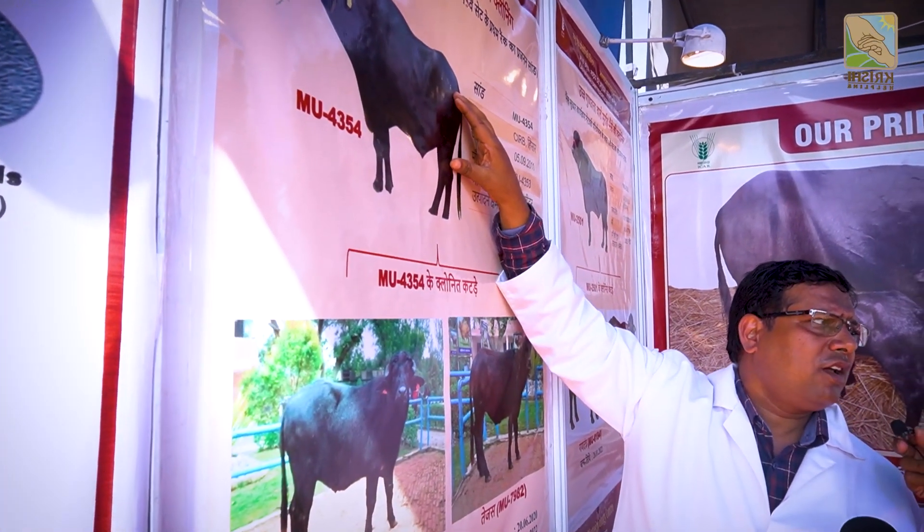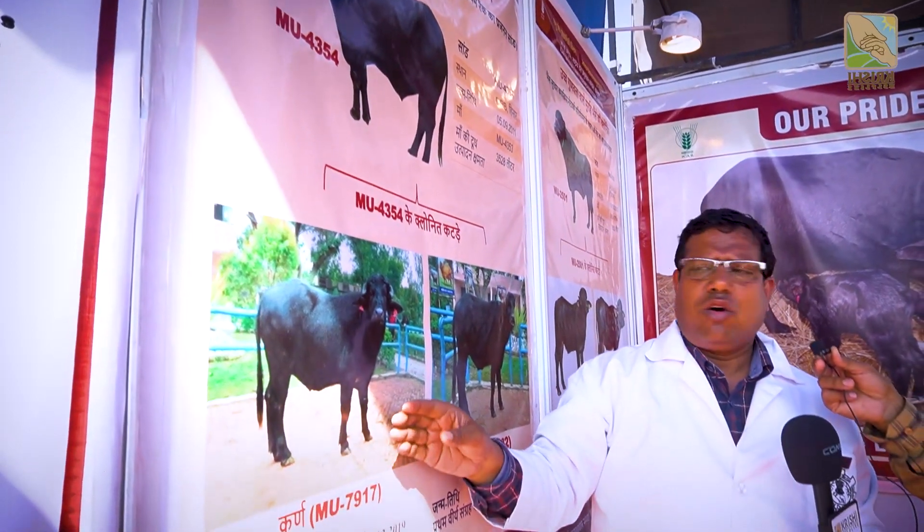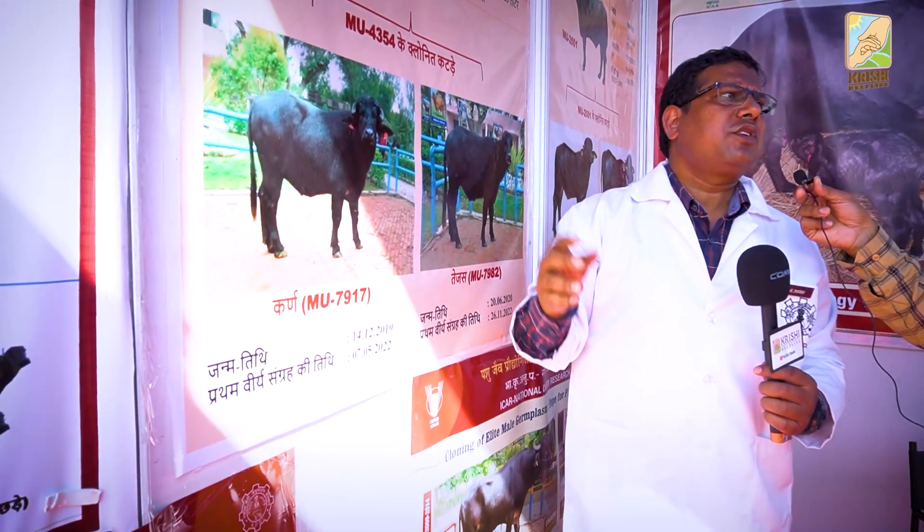In this way, we can create a single bull in the future. We can create a single bull with the semen, and we can create good quality semen.